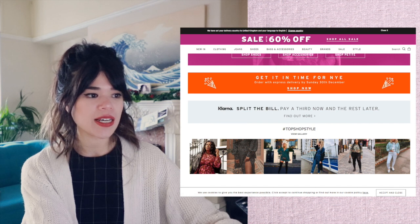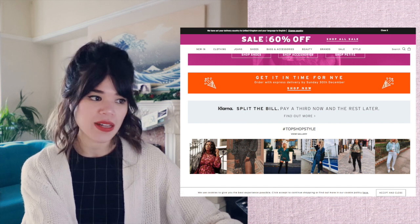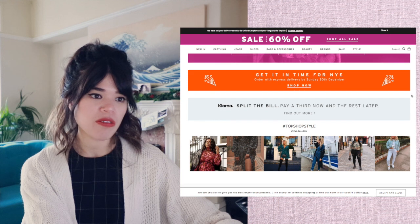There's also 'Klarna: split the bill, pay a third now and the rest later.' I mean, that's always going to be a scam — anything like that. You're going to be paying horrendous amounts of interest.